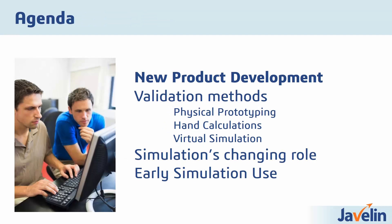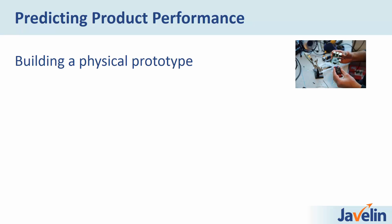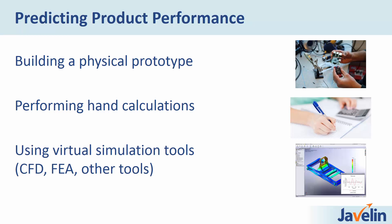So how do we go about actually determining how a product will perform? There are three methods typically used to predict product performance: building physical prototypes, performing hand calculations, or using virtual simulation tools like CFD tools, FEA tools, and other numerical tools that can simulate complex systems. These all have advantages and disadvantages, but things are moving more and more towards virtual simulation.